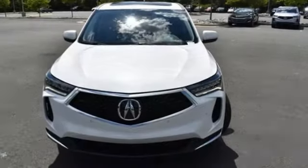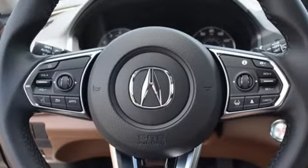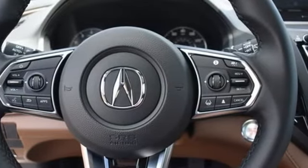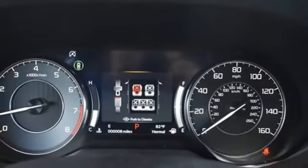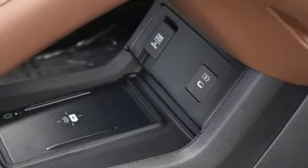A great vehicle is comprised of great features like these: automatic transmission, four-wheel drive, integrated navigation system with voice activation, Wi-Fi hotspot, dual zone climate control, and auto dimming rear view mirror.